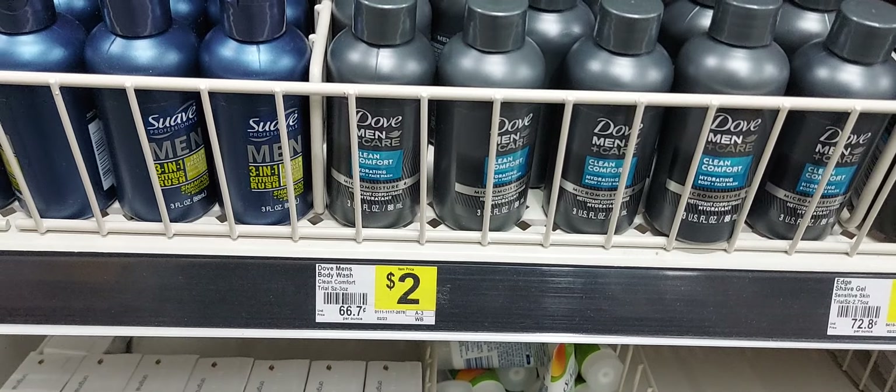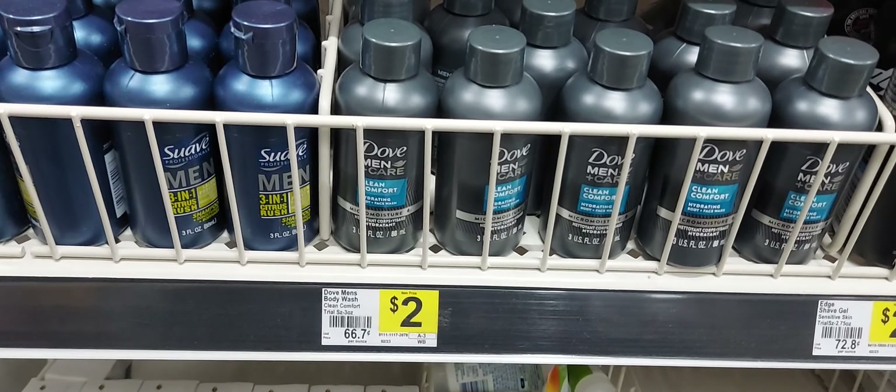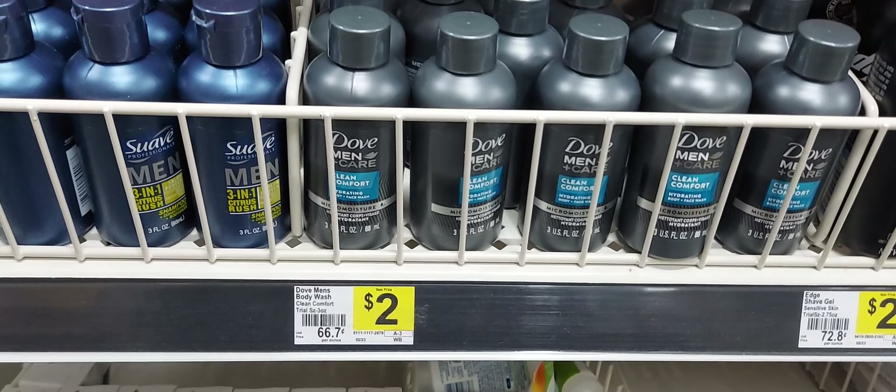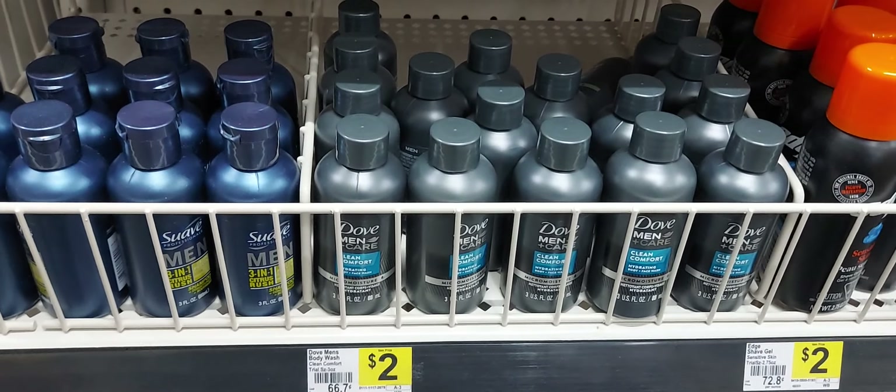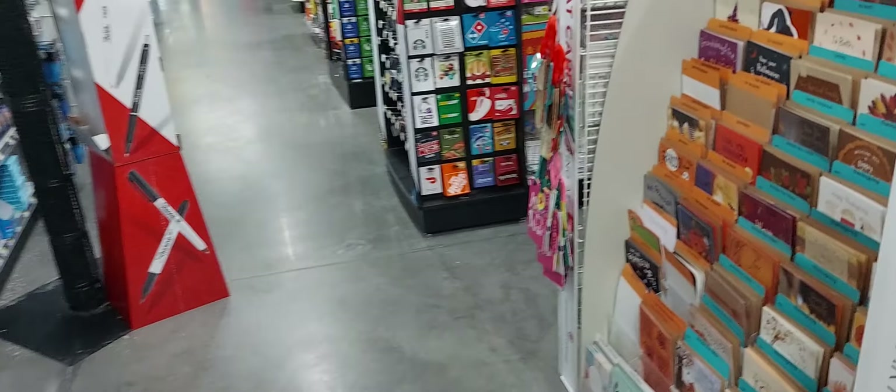There is a $3 off one Dollar General coupon attaching to the Dove body wash, which will only take off $1.99. I know that's not a full item discount, but I'm going to tell you why I'm getting this item.